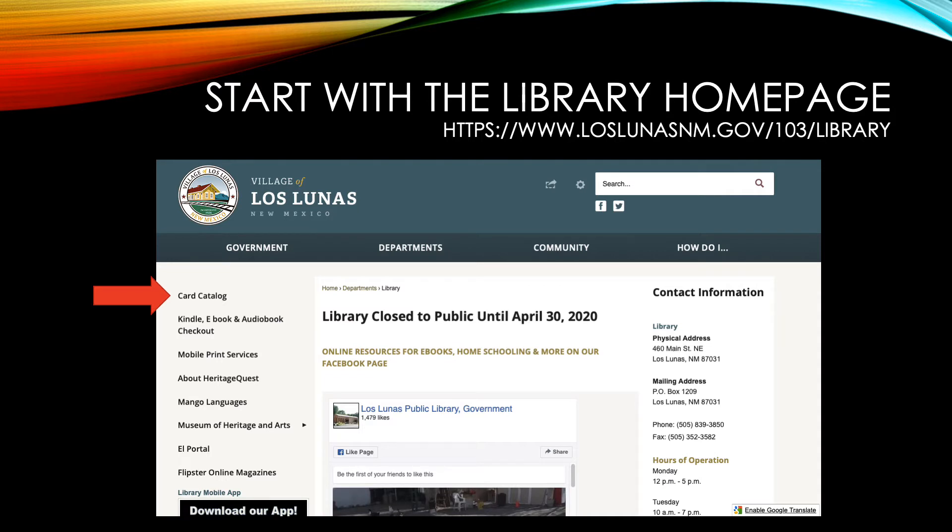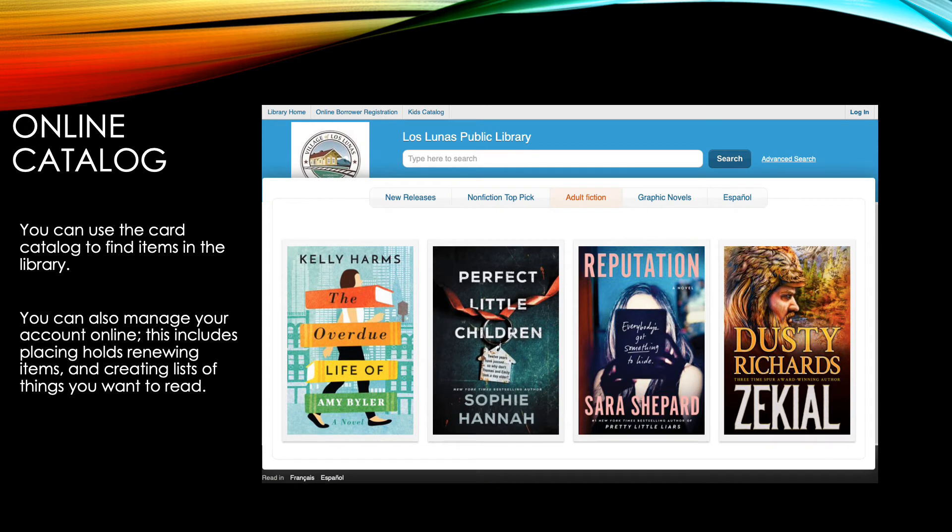On the left side of the screen, you'll notice that there are many different areas you can click on. The first one at the top is the card catalog. Once you click this link, it'll take you to our online catalog. This tells you everything that we have in our collection. You can see if there is an item that we have, and you can see if it's available. If it's not available, you can also place it on hold.